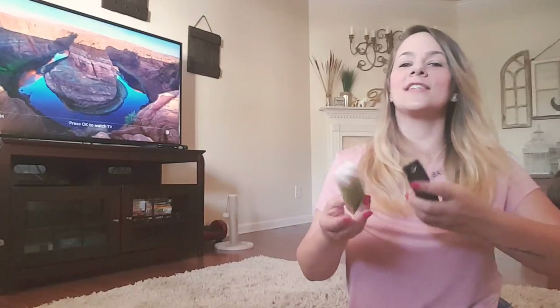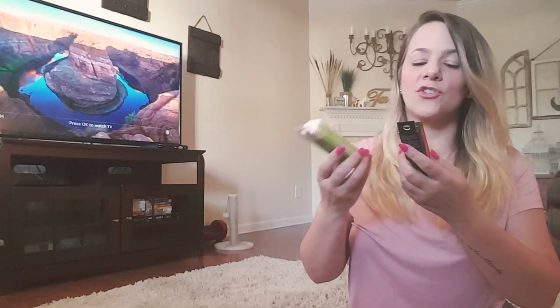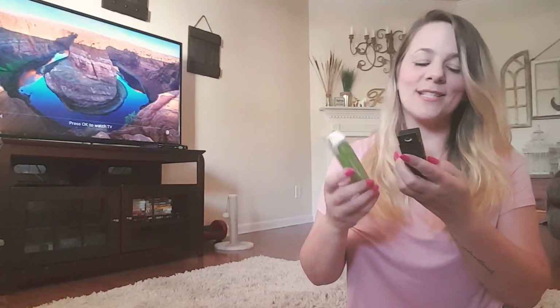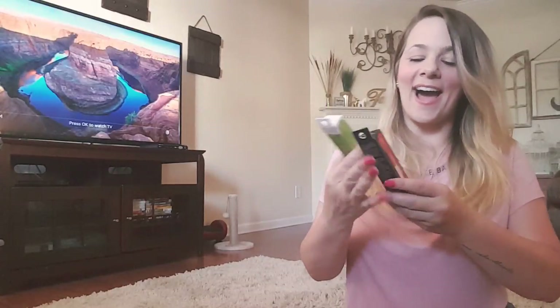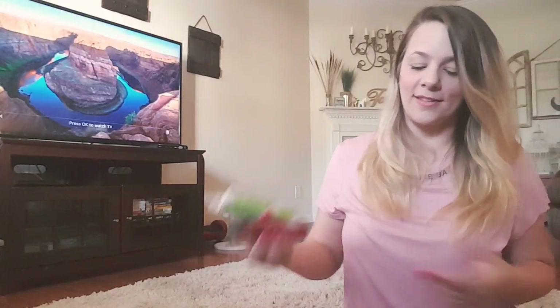I picked up some Skin Nutrition's from New York — there's an Age Defy Ultimate Dark Spot Corrector and one with green tea extract. This one's for dark circles and this one's for dark spots on your face.